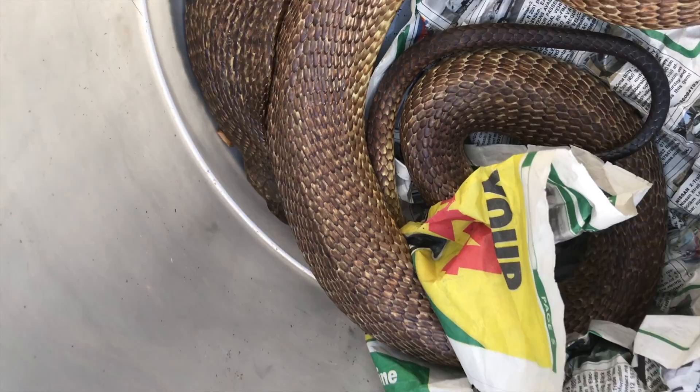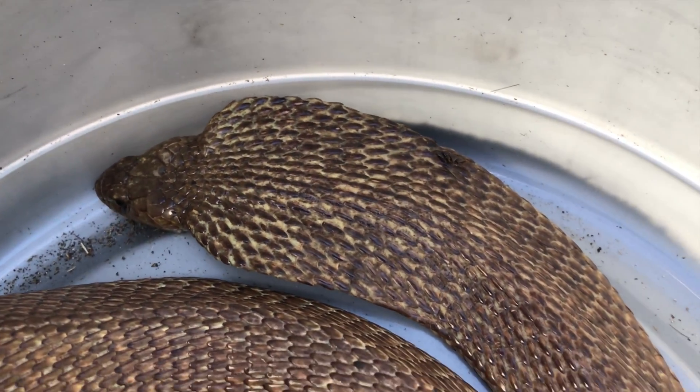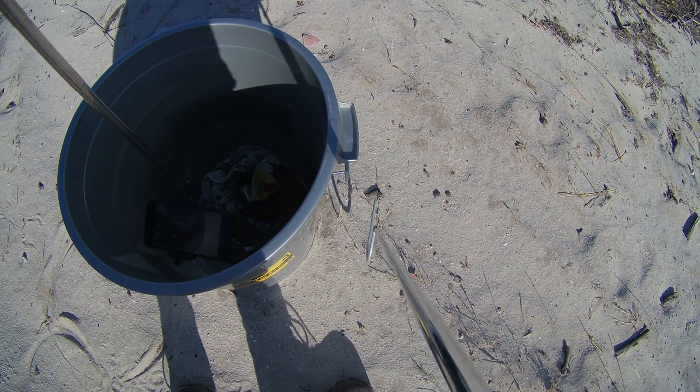If you, a pet, a friend, or a neighbour ever does get bitten by a snake like this, the only thing you can do is get to a hospital as quickly as possible. As long as it's a hospital with a trauma unit, they will be able to treat you there.